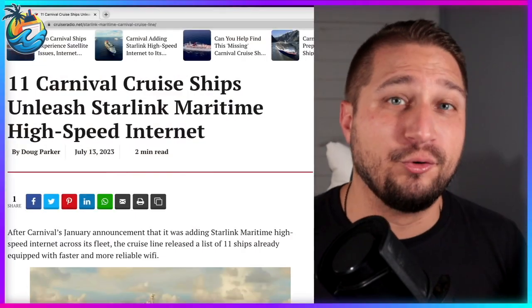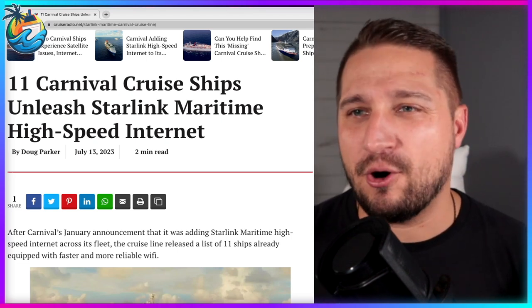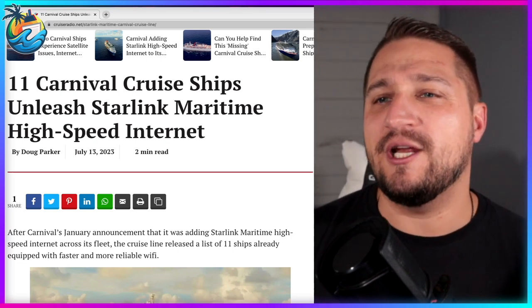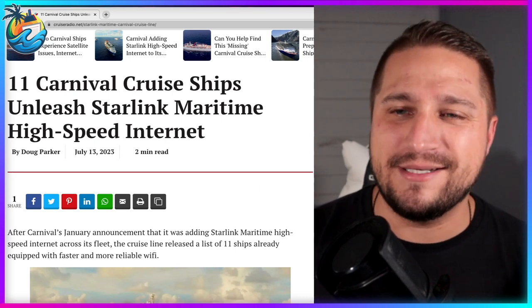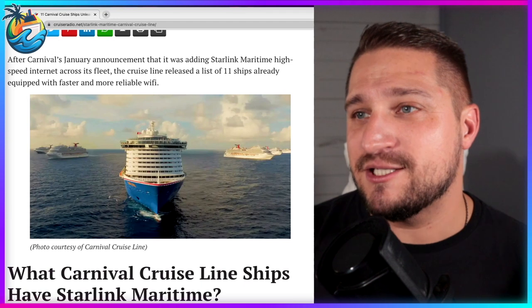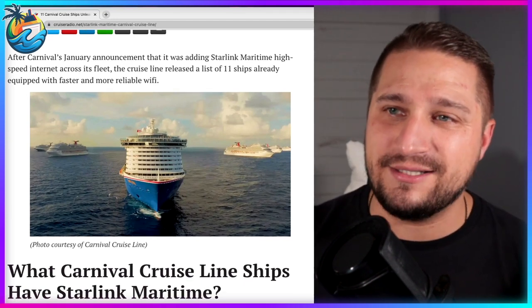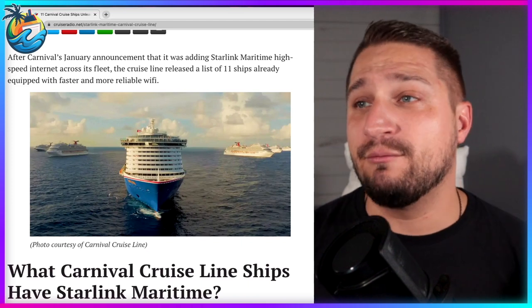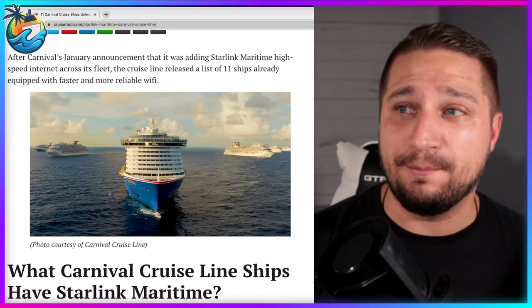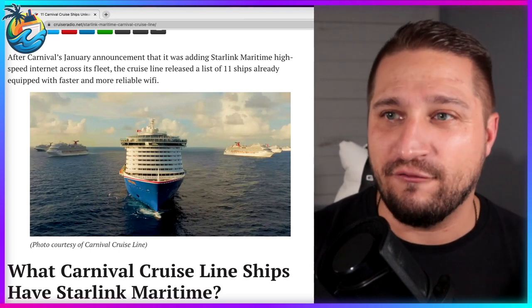This article comes from Cruise Radio by Doug Parker himself — shout out Doug Parker. '11 Carnival cruise ships unleash Starlink Maritime High-Speed Internet.' After Carnival's January announcement that it was adding Starlink Maritime High-Speed internet across its entire fleet, the cruise line released a list of 11 ships already equipped with faster and more reliable Wi-Fi service.